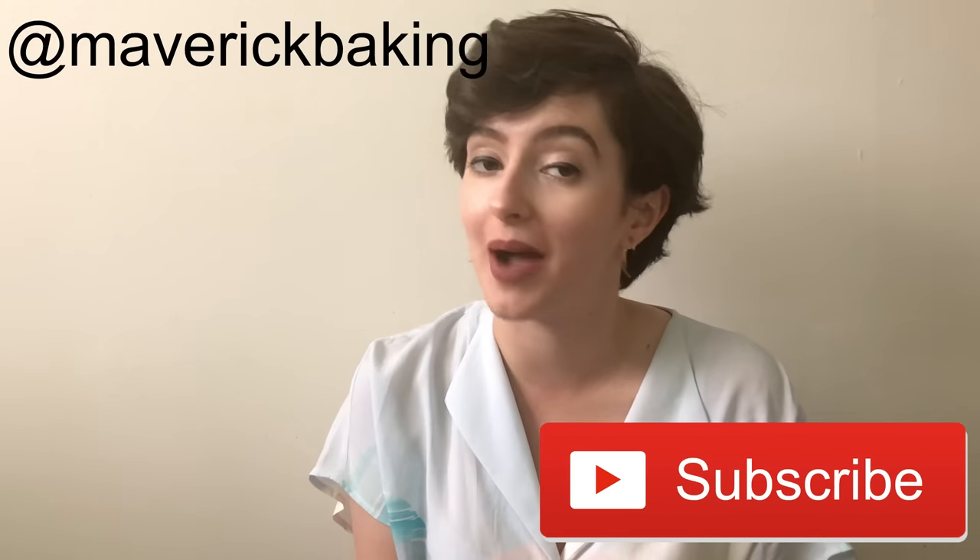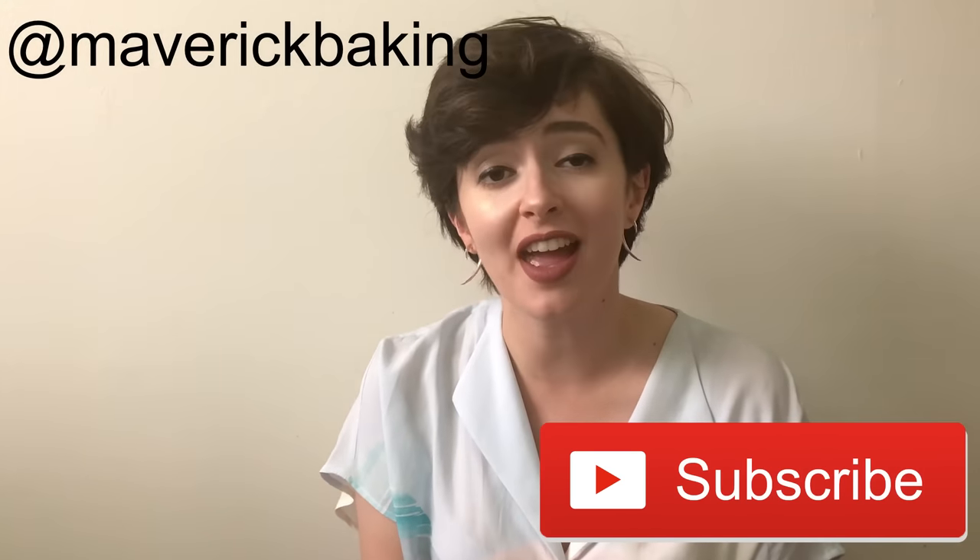Good afternoon, wonderful and not-so-wonderful people of the internet — welcome back to Maverick Baking. Today is a good day. I got home from work to find my Degusta Box waiting for me on the doorstep like the good little boy he is. That got weird.